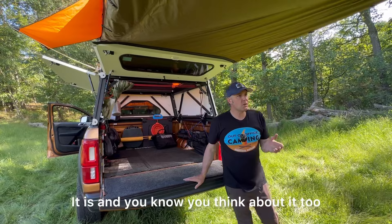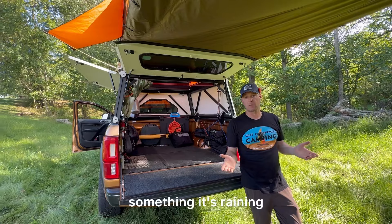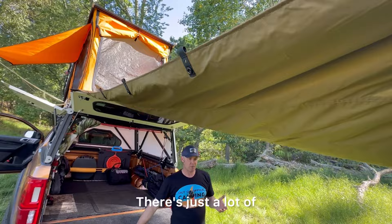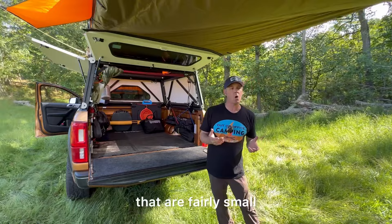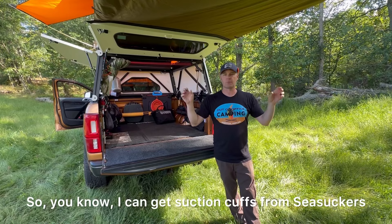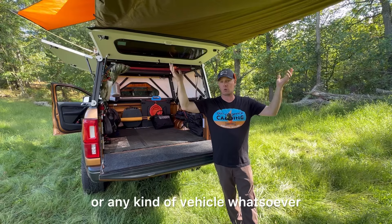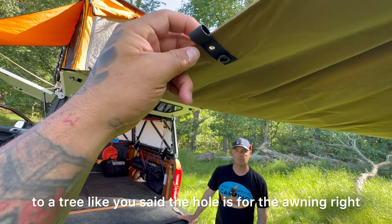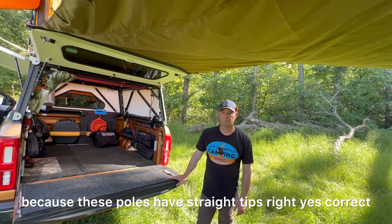Even if you had a batwing, you'd probably still want to carry this because it's so versatile. You can use it to cover gear in the rain, set up over a picnic table — it doesn't have to be attached to the vehicle. It comes in two small bags, so you can take it anywhere. You could even use sea sucker cups to attach it to a camper without an awning. The covers have loops for stringing to trees, holes for the pole tips, and snaps — and two covers can be connected together to make a giant shade setup.